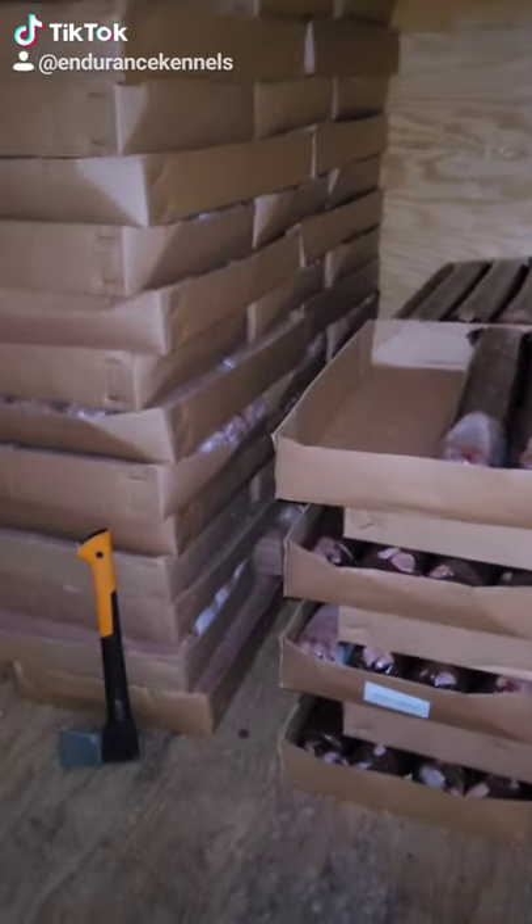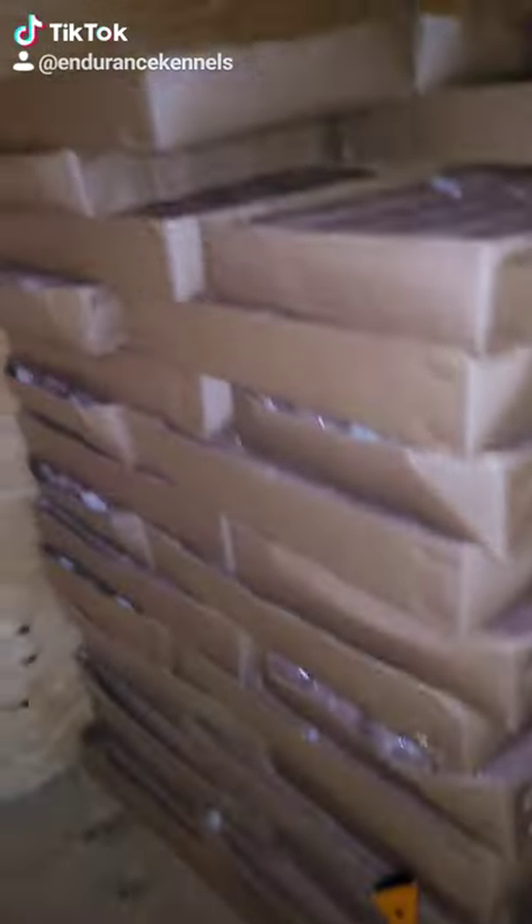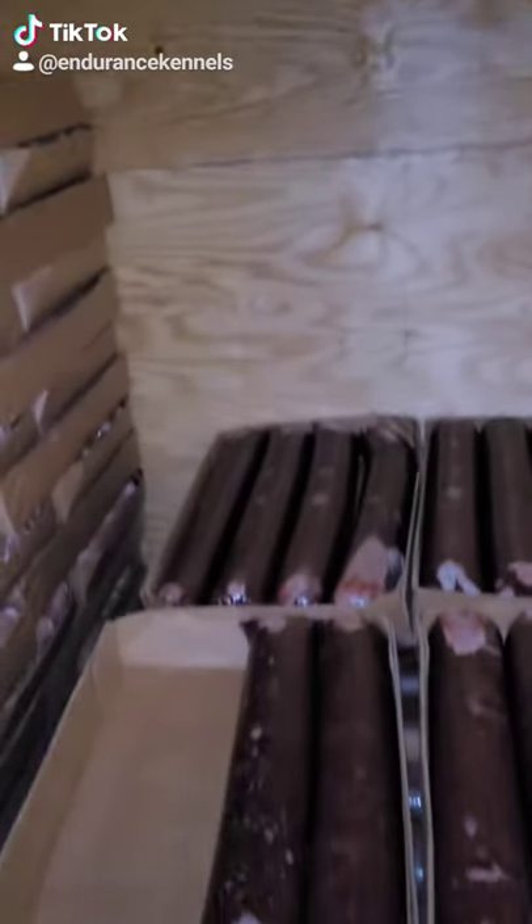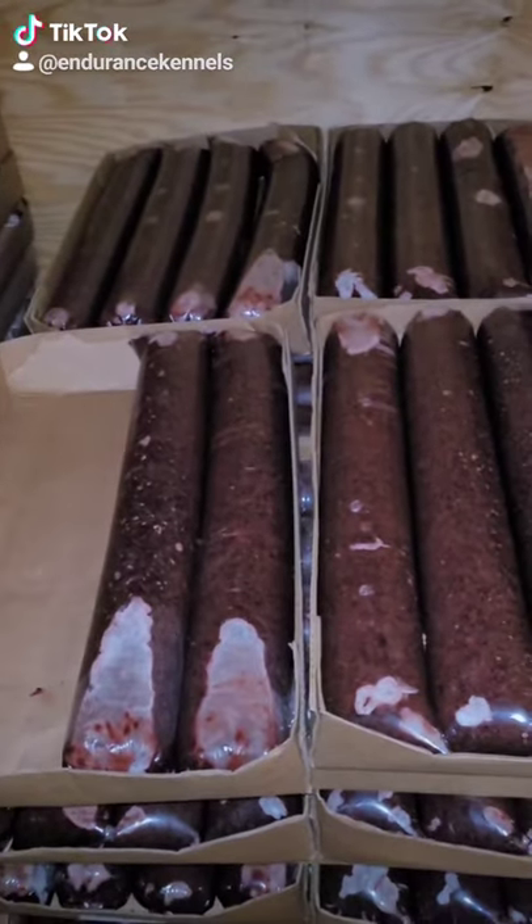Welcome back to Sled Dog TikTok. Here's my freezer box — just an 8x8 little building that we built. It has 4 inches of fiberglass and 2 inches of foam.